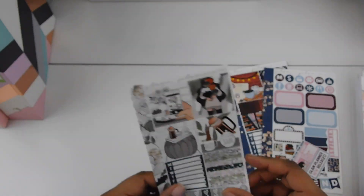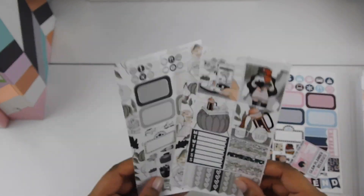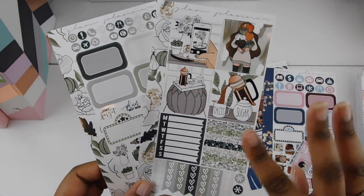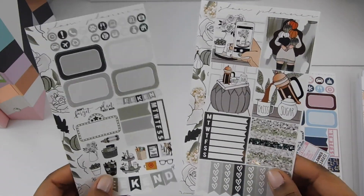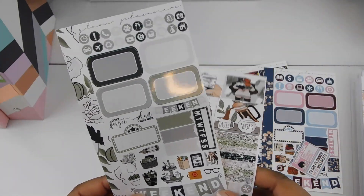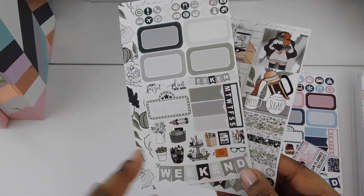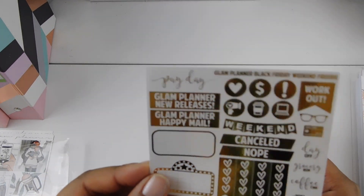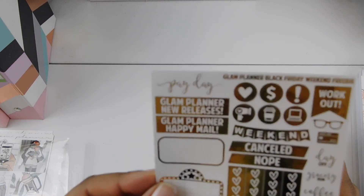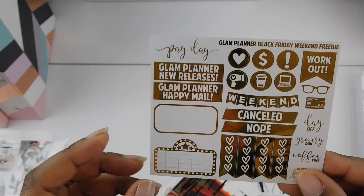This other kit that I got is called Yes Fall. I love the muted colors in here. This is her newer format — you have some glitter headers and it's set up the same way. And it looks like you get a little bit more deco. This is the freebie that you got with your Black Friday order, so everything is foiled.